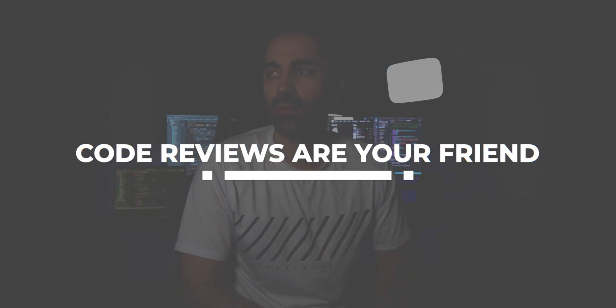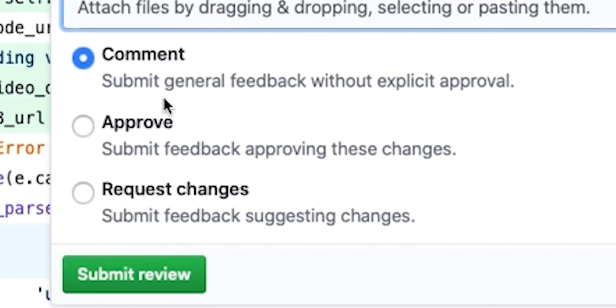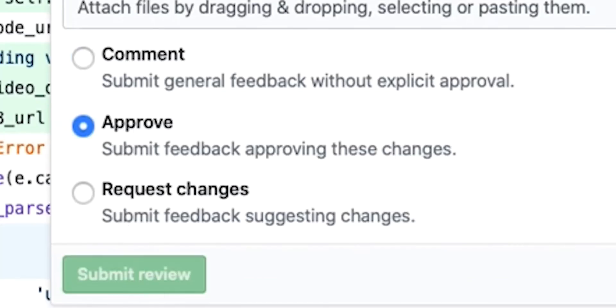Number three: code reviews are your friend. I know everyone loves to get the old LGTM — looks good to me — on their code review and get their code into production as soon as possible. But honestly, the more critique you get, the better. I like to think of it as a free tutoring session, especially if it's someone in a more senior role reviewing your code.